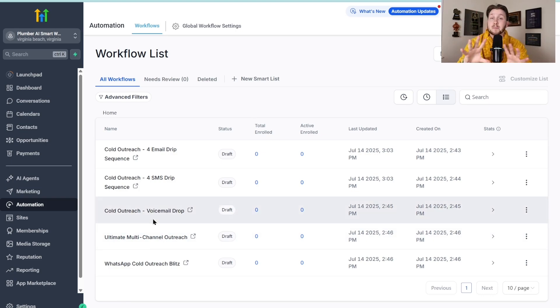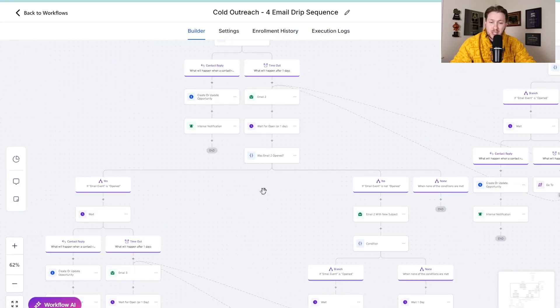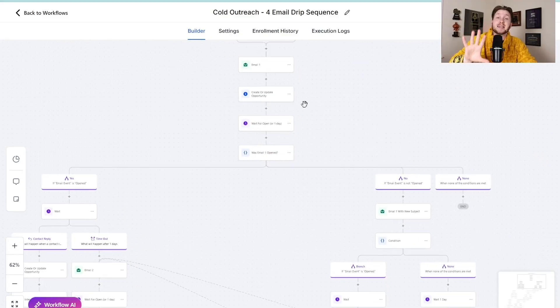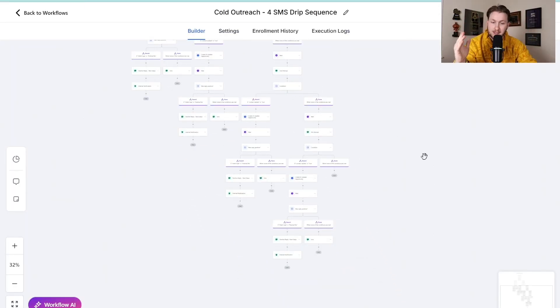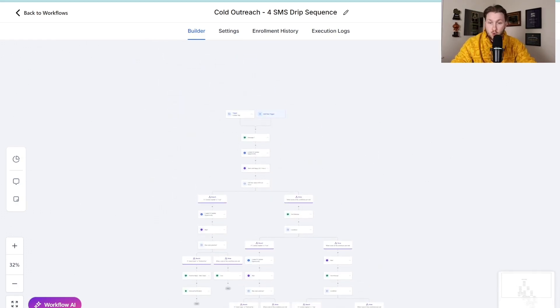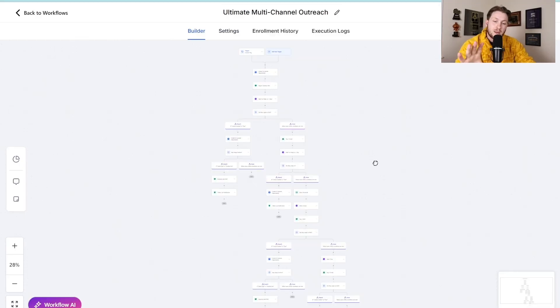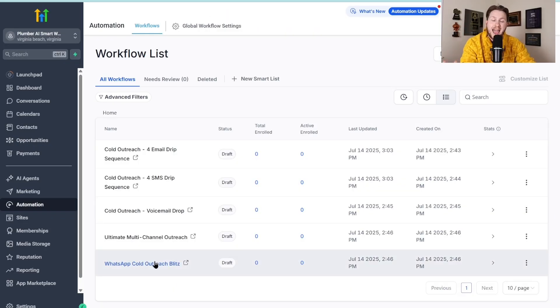These are entire systems completely built out. When you take a list of prospects or customer contact info and put it in here, it will reach out and do all of the outreach for you. We have an email drip sequence — look how big and powerful this thing is, one of the most high-powered automations I've ever seen for email, and it's done. Took me days to build but it's already here and it's yours. We have SMS outreach, very thorough and automated. We have voicemail drops to send voicemails to everyone. We have an ultimate multi-channel outreach combining SMS, email, and voicemail. And last but not least, a WhatsApp channel for people overseas or anyone wanting to maximize the power of WhatsApp.